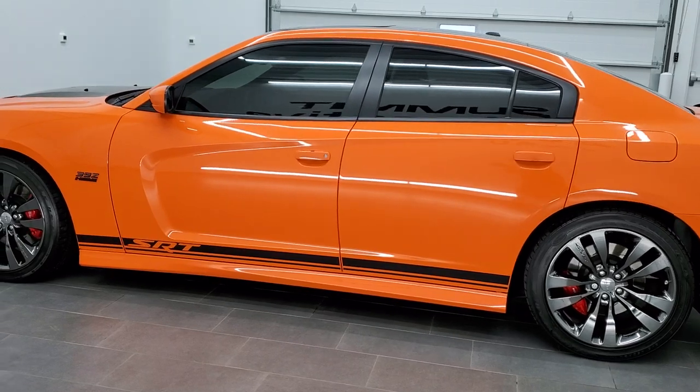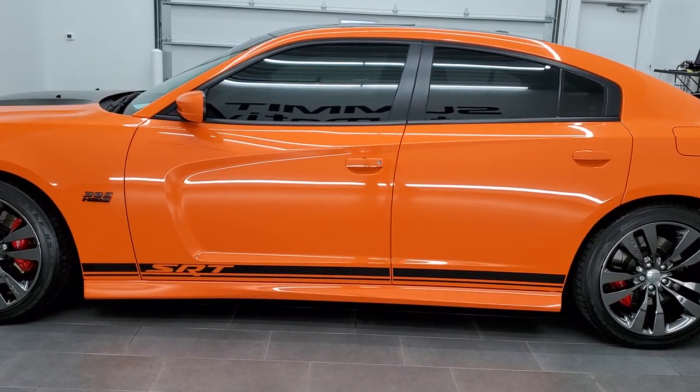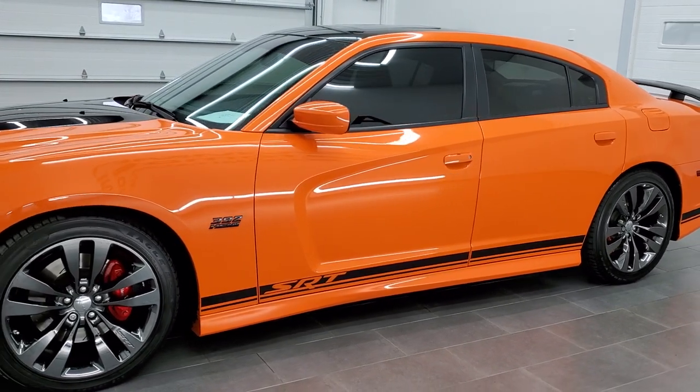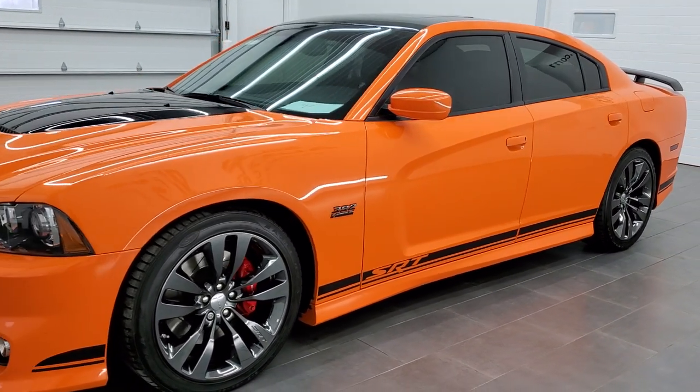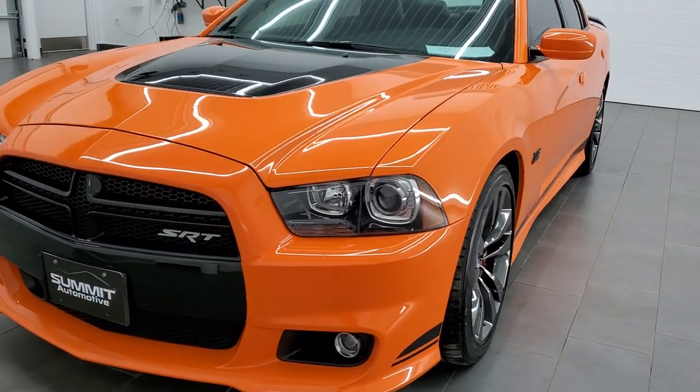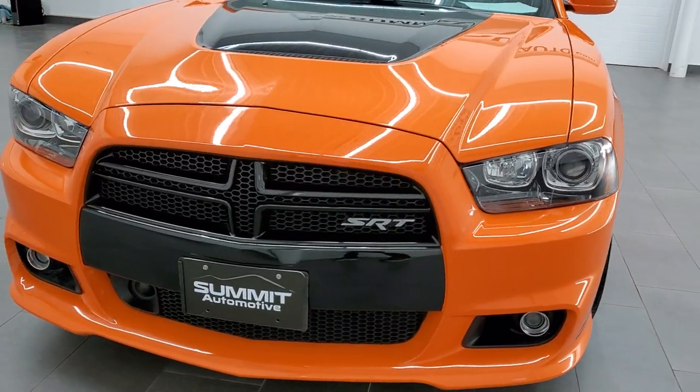All of our used vehicles go through a 130-point state inspection process. All the fluids get checked and topped off. They get a fresh oil and filter change and make sure they are 100% ready before being offered to our customers.